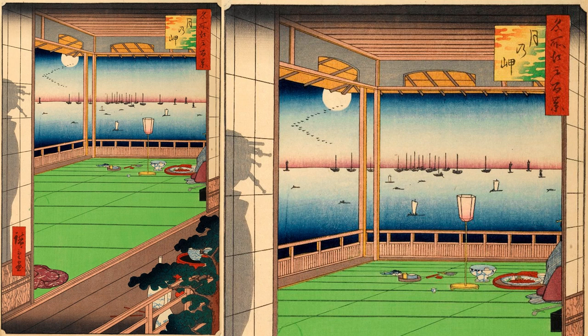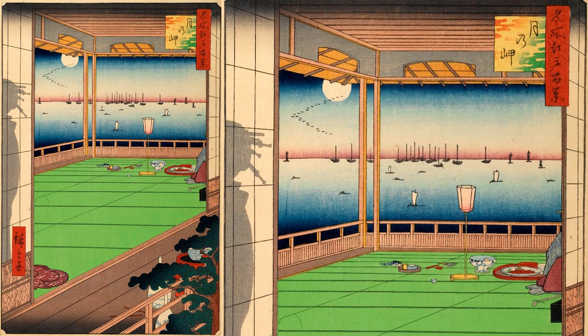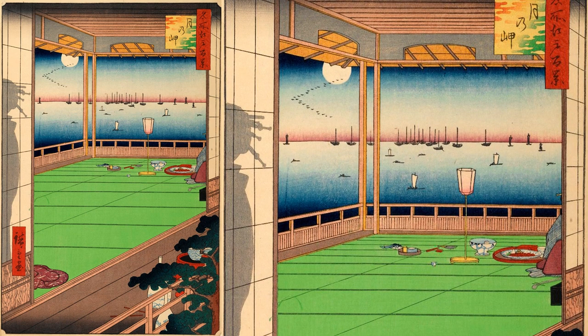Now let's actually take a closer look at Hiroshige's painting. Outside the window is the sea with large ships anchored far out to sea. The moon is floating in the sky, and geese are flying next to it. Inside the room, there is a bonbori (paper lantern), a cup washer, a cup, a tray, a fan, and what looks like red fish sashimi. Next to the tray, the hem of a geisha's robe and the pole of a shamisen, a three-stringed Japanese instrument, peek out.